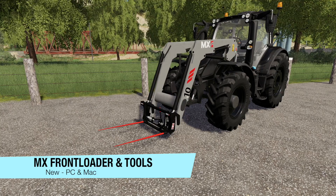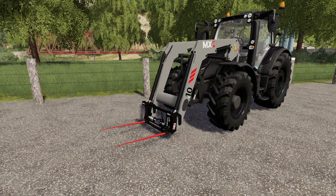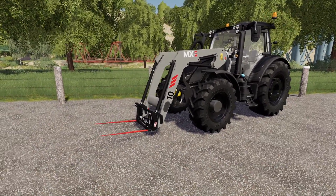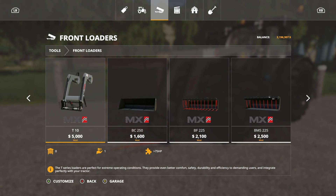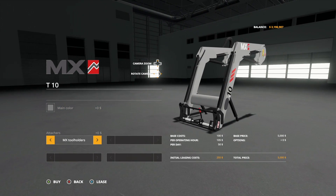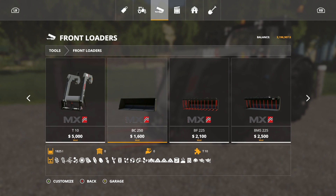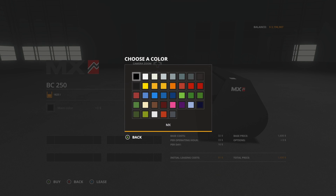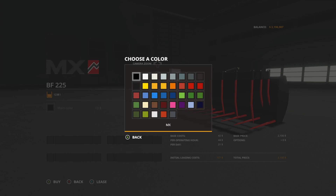Your last new mod for PC and Mac players today is the MX Front Loaders and Tools Pack by Raxash. The pack includes one front loader and five tools for front loaders. The front loader itself is $5,000. Let's jump into tools, into front loaders. Starting with the T10 — the front loader itself. Main color: MX gray, or any other in-game color. Attachers: MX tool holders and Euro tool holders. Then we have a tipper at 1,825 liters — a bulk tipper that holds anything you've got. We also have the MX BF 225 grapple, which holds all forage crops at 1,238 liters.